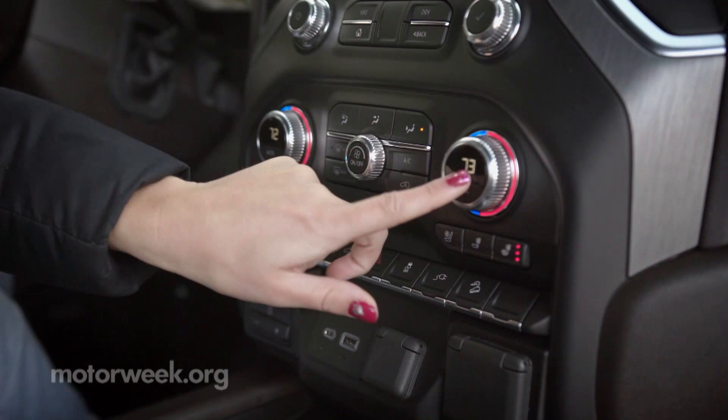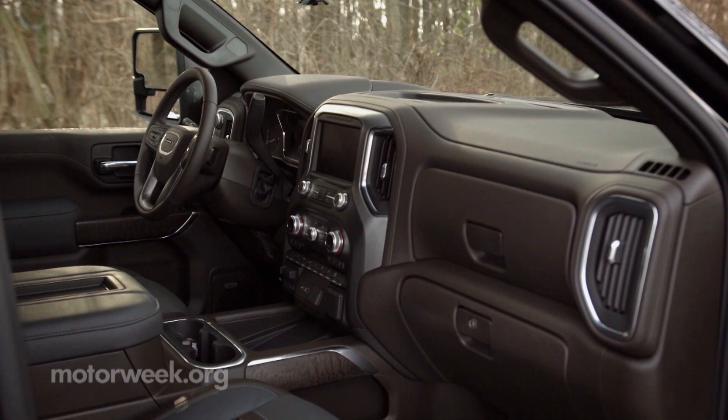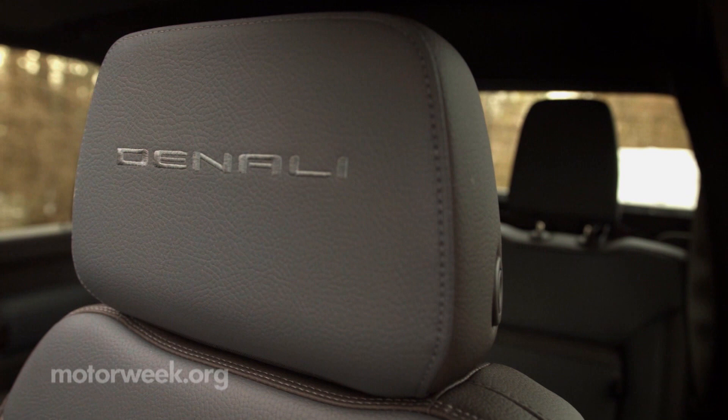Inside, Denali models get real ash wood, brushed aluminum trim, and chrome accents. Base 2021 Sierra HD pricing starts at just under $38,000, with the Denali at around $65,000.